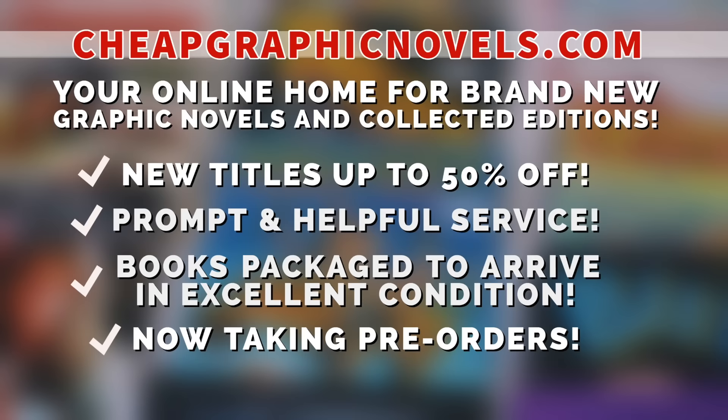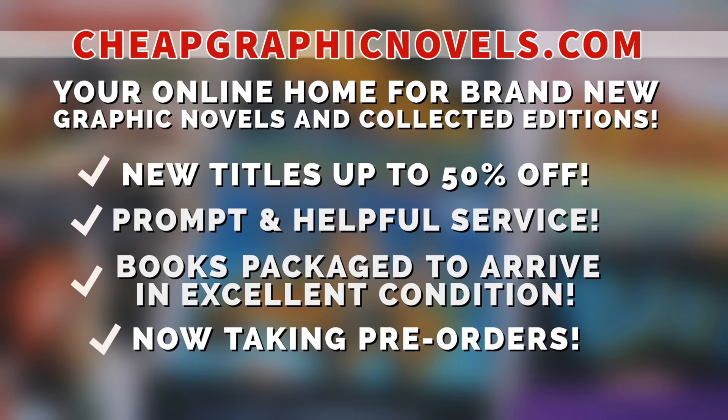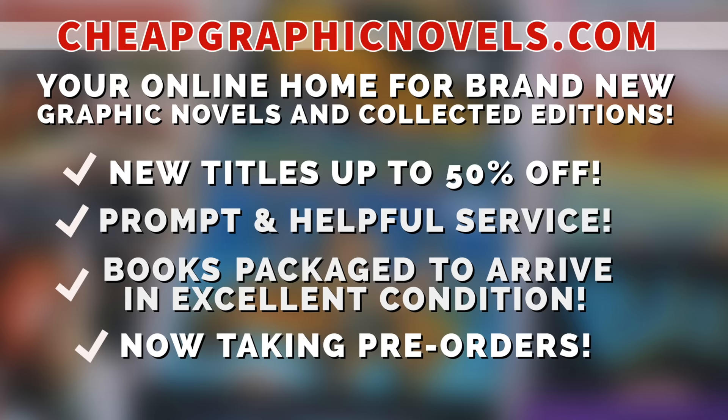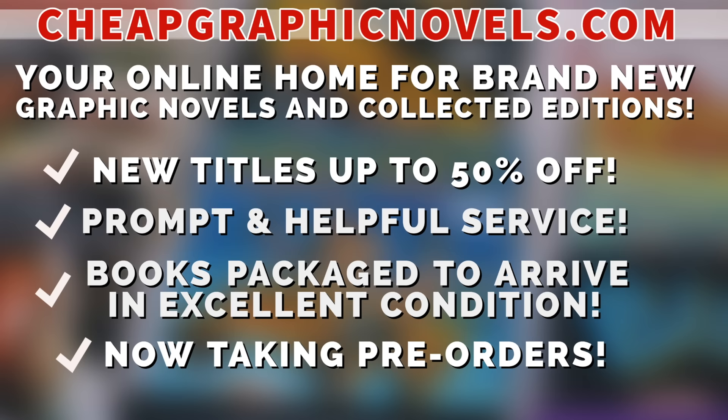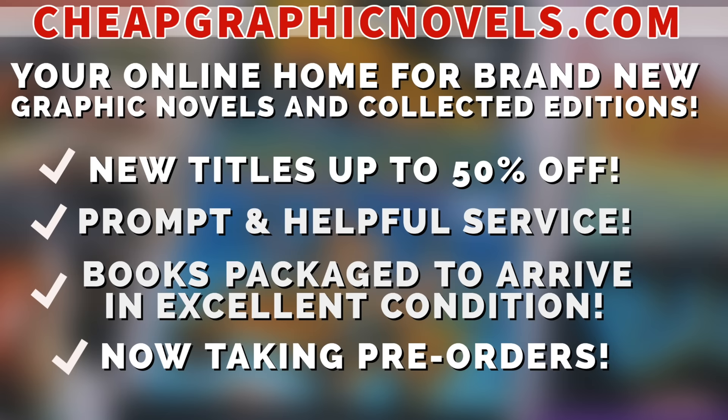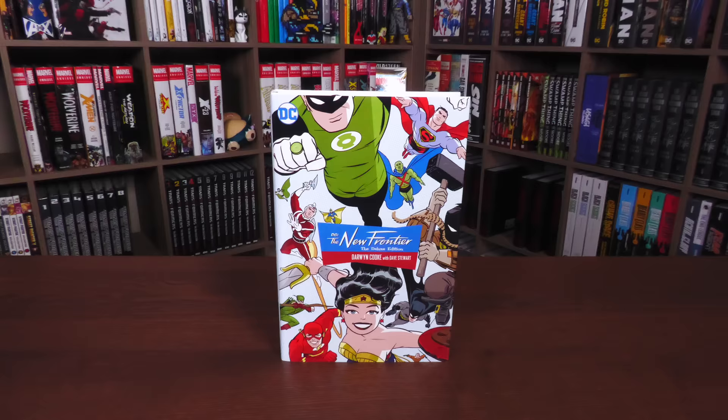If you're interested in purchasing this Deluxe Edition, don't forget to check out our sponsor CheapGraphicNovels.com — your online home for graphic novels and collected editions up to 50% off cover price, with excellent shipping and helpful service. Check out their bargain deals for up to 90% off cover price. CGN also takes pre-orders. They're currently running a special promotion: if you're a first-time customer, after receiving your order confirmation email, reply back and let them know Near Mint Condition sent you — they'll apply a free shipping promotional credit to your next order in the US.